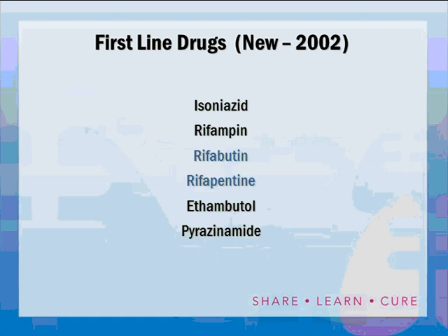Last time we talked about first-line drugs: isoniazid, rifampin, the two newer rifamycins — rifabutin and rifapentin — ethambutol, and pyrazinamide. Today we are going to talk about second-line drugs.